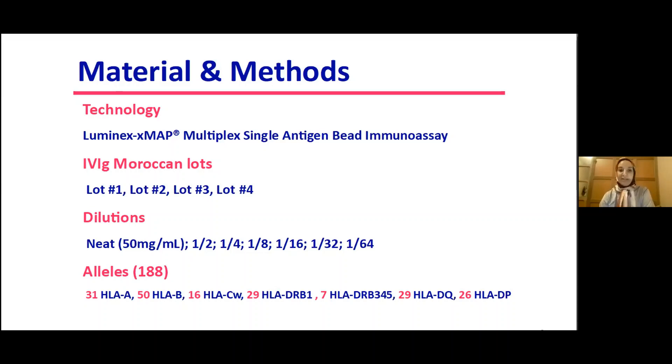We tested several dilutions starting at 50 mg/mL and then 1/2, 1/4, 1/8, 1/16, 1/32, and 1/64, across 188 alleles.